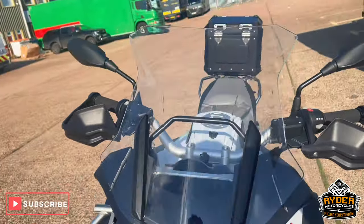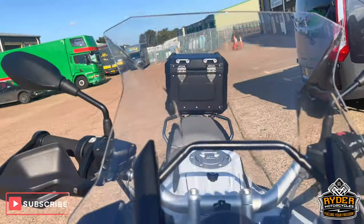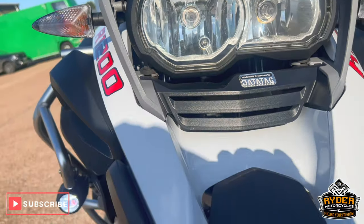It's yet to have a full valet. The front has a nice clear original screen, all in nice condition, as is the headlight.